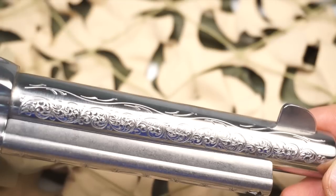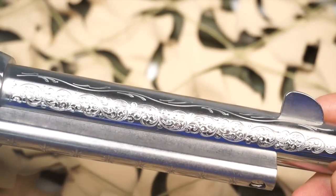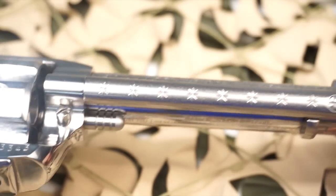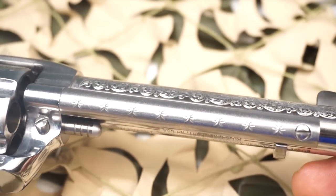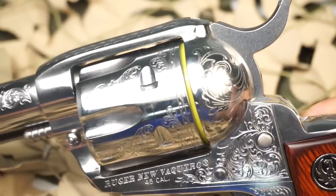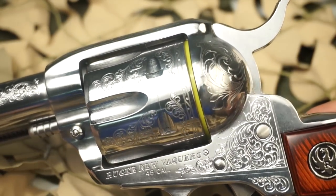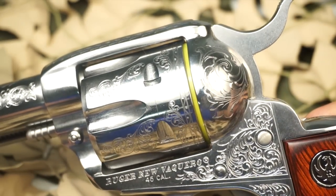It combines the original Old West single action look and feel with more modern features. This limited edition Taylo version is fully engraved in high gloss stainless steel on the barrel and cylinder, and upgraded with diamond wood grips — it's very nice as you can see here in the video.